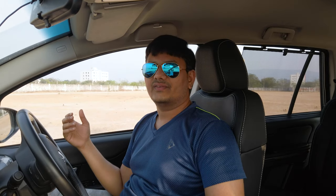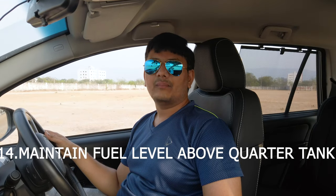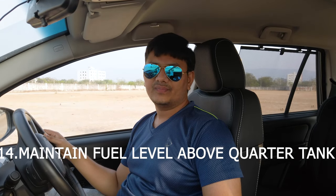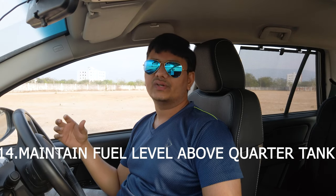Always try to do reverse parking at home, so that in the morning when you switch on the engine, you don't need to maneuver front and back with your vehicle while the engine is still in cold condition.